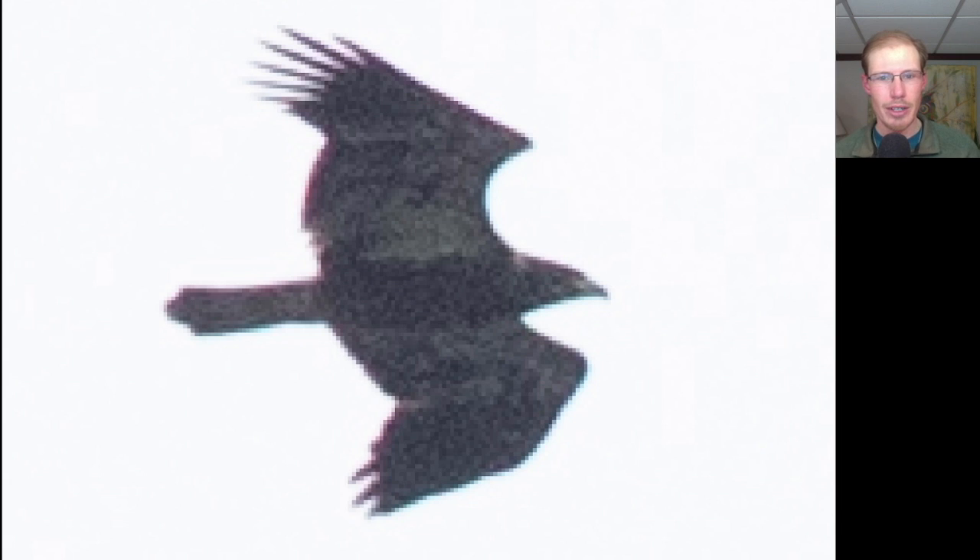Here we have a large dark migrating raptor with a lot of white in the wing pit area — this is a juvenile Bald Eagle.